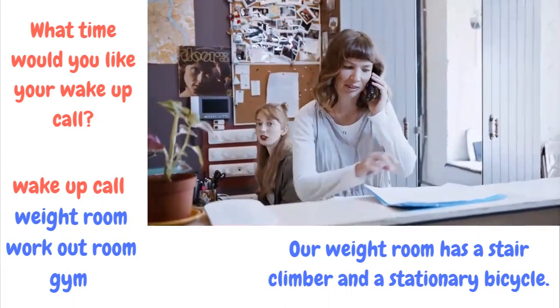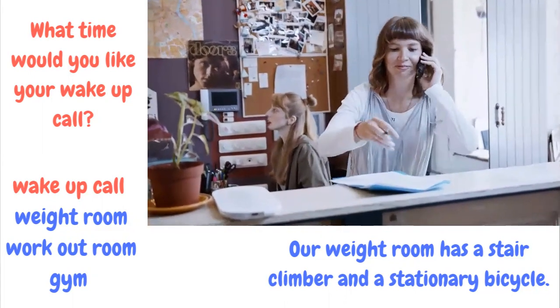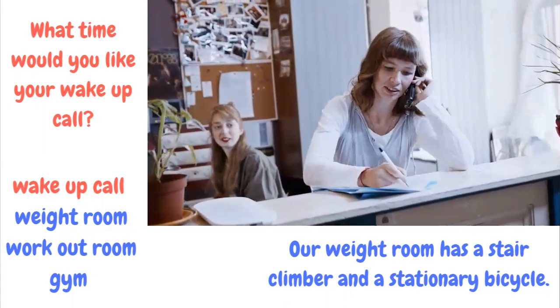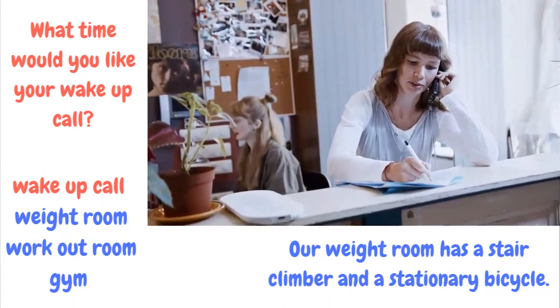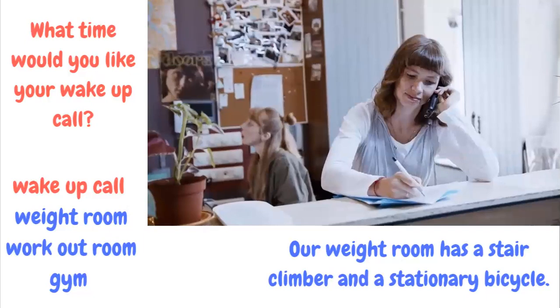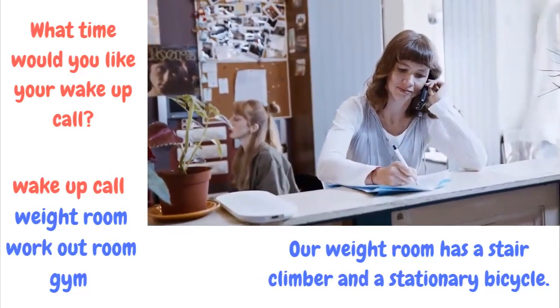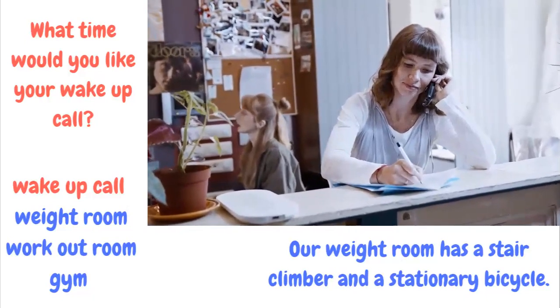Our weight room has a stair climber and a stationary bicycle. Weight room, workout room, or gym — the area where you can exercise in a hotel.